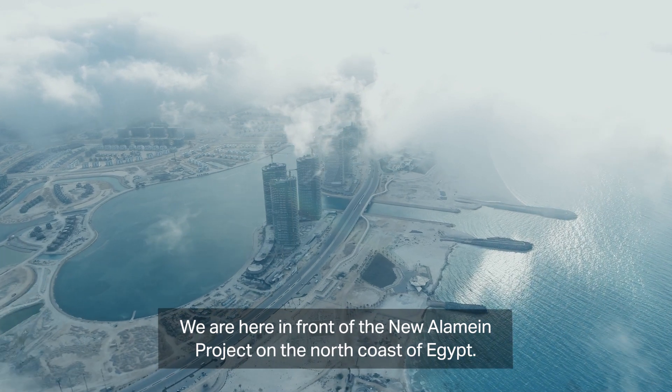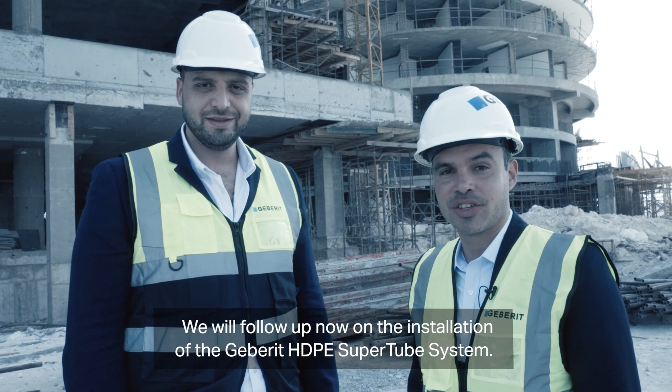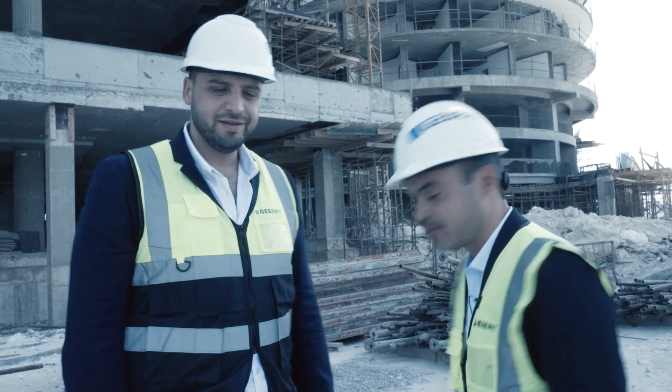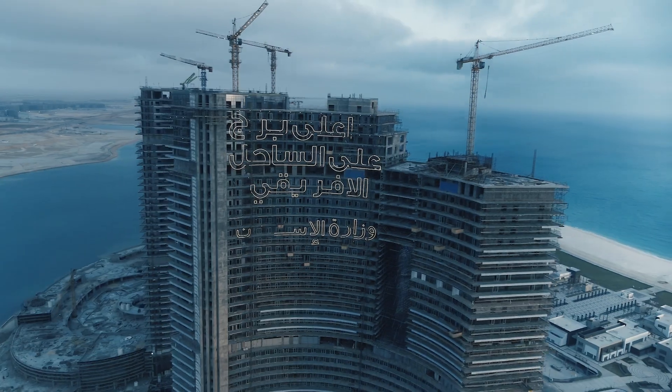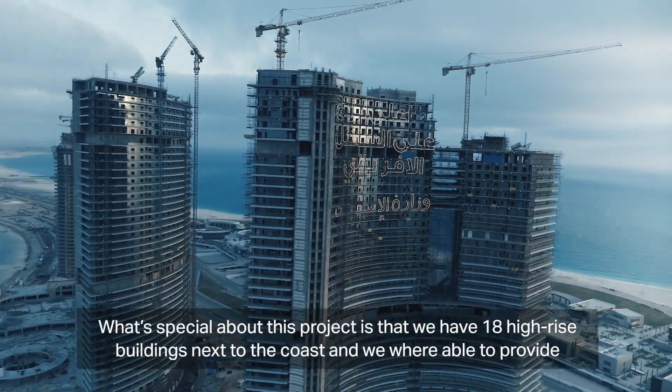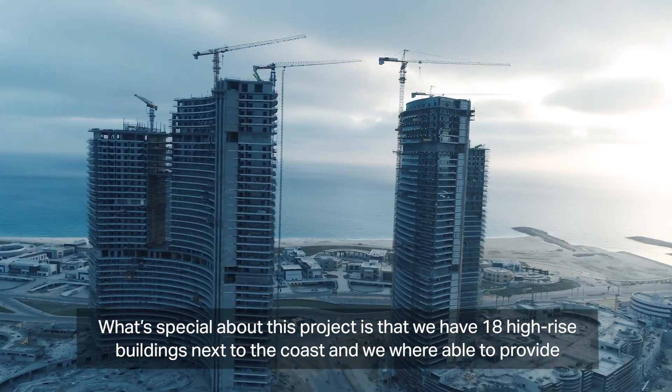We are here in front of the new Alamin project on the north coast of Egypt. We will follow up now the installation of the HGP Supertube system. Special about this project is that we have 18 high-rise buildings next to the coast, and we were able to provide our HGP Supertube solution.